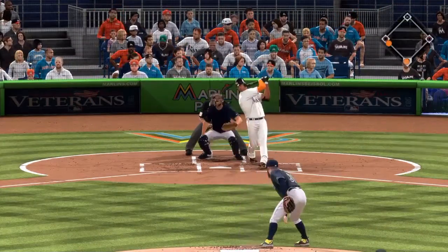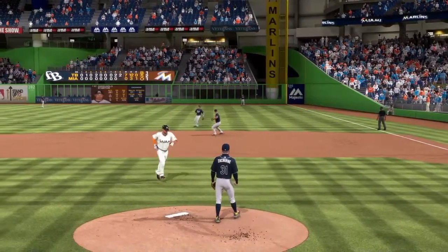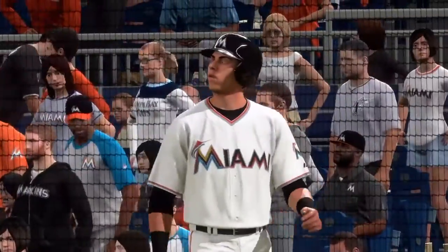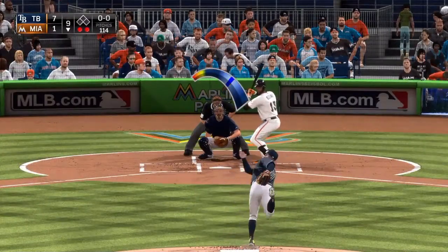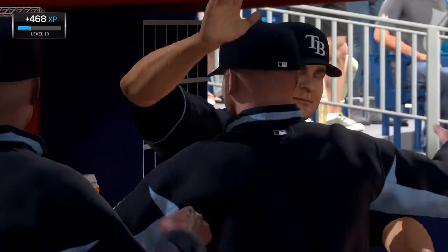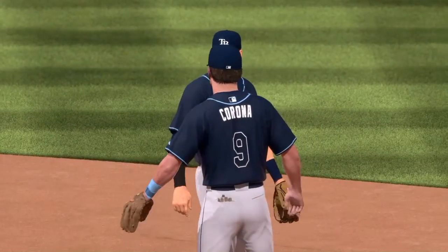Again one-two — hammered the other way to deep right field. It'll die on the warning track as the catch is made, and here comes the runner from third — this will be a sacrifice fly, an RBI. He needed to make sure that catch was made on that one-out triple situation. The sacrifice fly gets the job done. First offering, swing and a ground ball — throw to first will be in time, and the Rays have taken game one of the series on the road. That run in the ninth prevented a shutout, but still a very good performance out there on the mound.